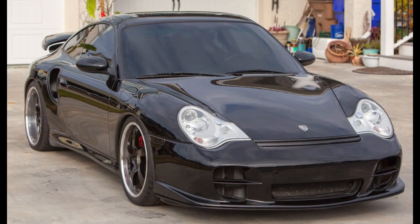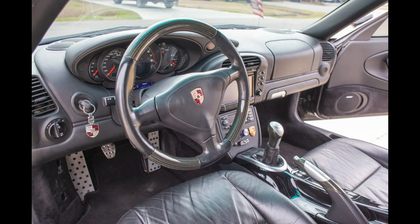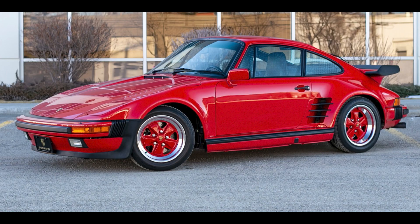On Bring a Trailer today, the following cars did not meet the reserve pricing. March 10th, a black modified 2003 Porsche 911 Turbo Coupe with 54,000 miles was bid to $52,750. Another 911 Turbo — a Guards Red 1989 911 Turbo Coupe M505 Slant Nose with 18,000 miles — was bid to $270,000.